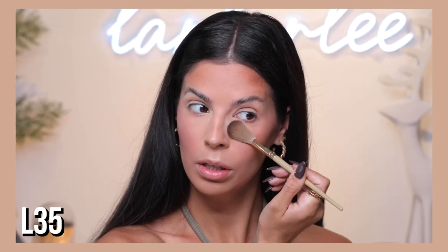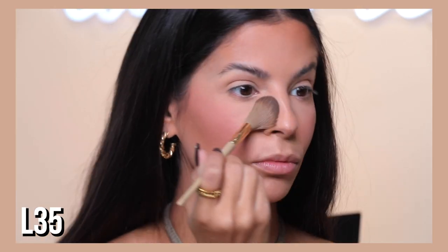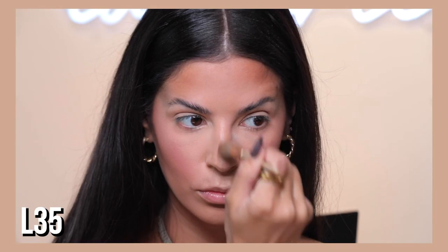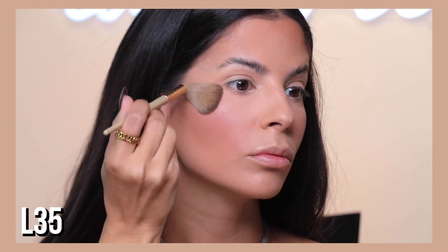Then we have the L35 — I like to use this little wispy brush in multiple ways: to wisp away powder, pack powder on, or do my highlight. These are so useful especially for touch-ups, because it's so light-handed it doesn't adjust or move any of your other makeup. It just adds on perfectly.